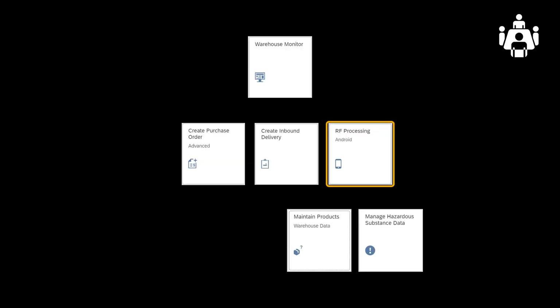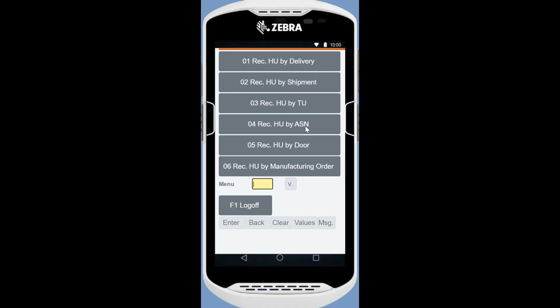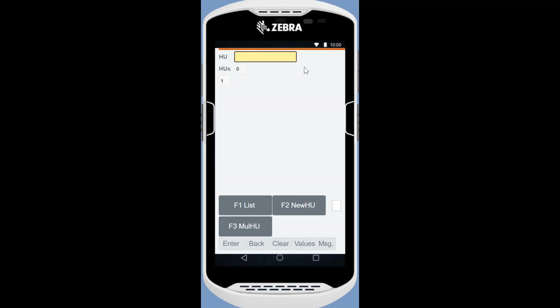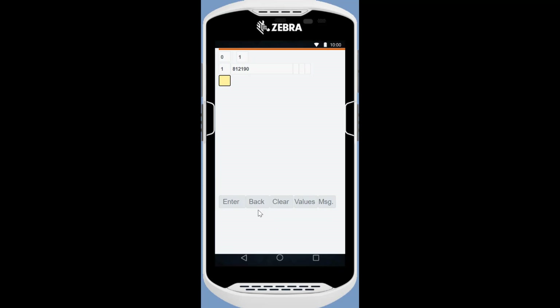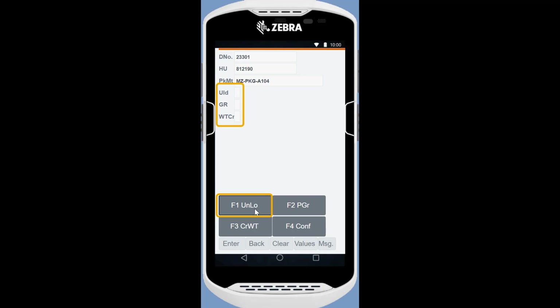We will now show how you can unload the inbound delivery, post goods receipt, create the put away warehouse task, and confirm the put away through a handheld RF device. We choose inbound processes, receiving of handling units, and receive HU by delivery. We use the reference to our inbound delivery 23301. We press F1 to get a list of receiving handling units. As expected, there is only one, and we select it by choosing one. We press F1 again to confirm unloading. With F2, we perform goods receipt. We create the subsequent put away warehouse task by pressing F3.